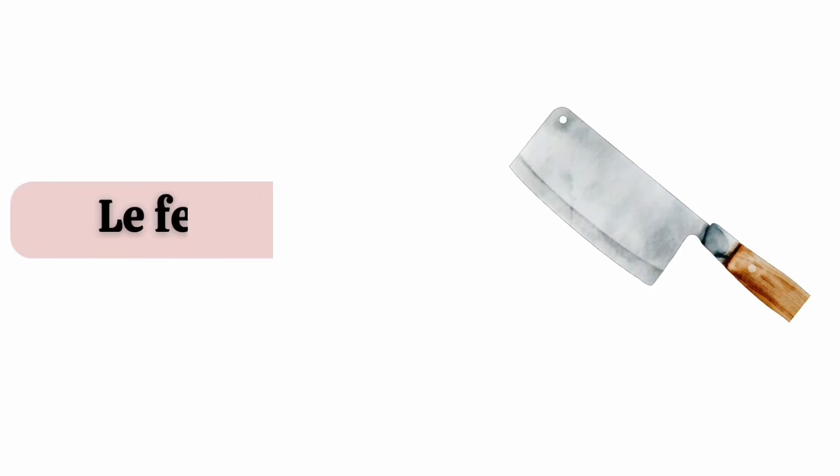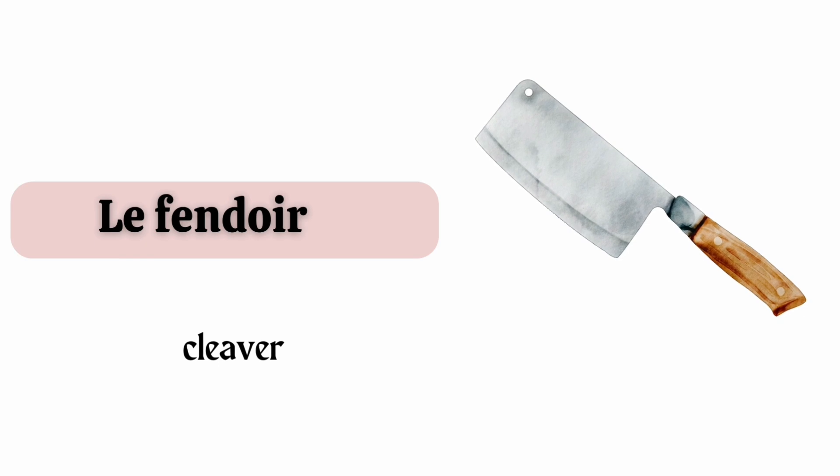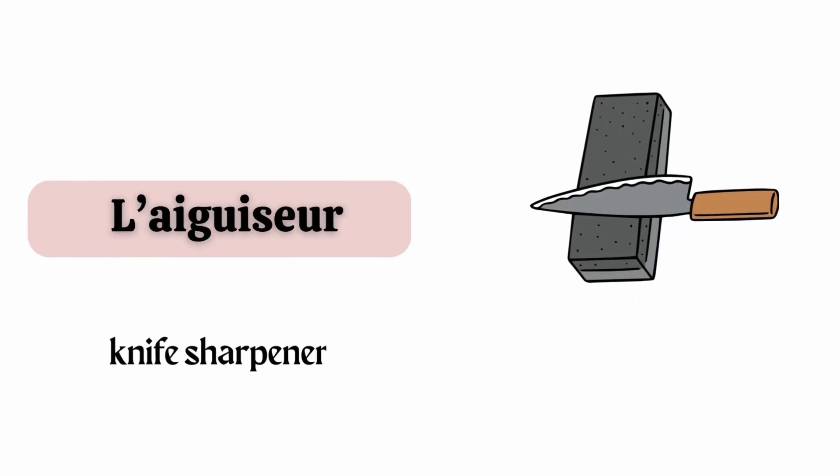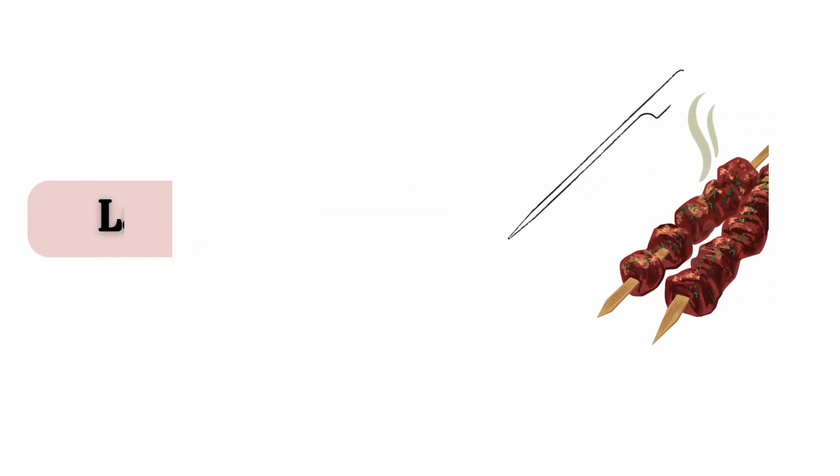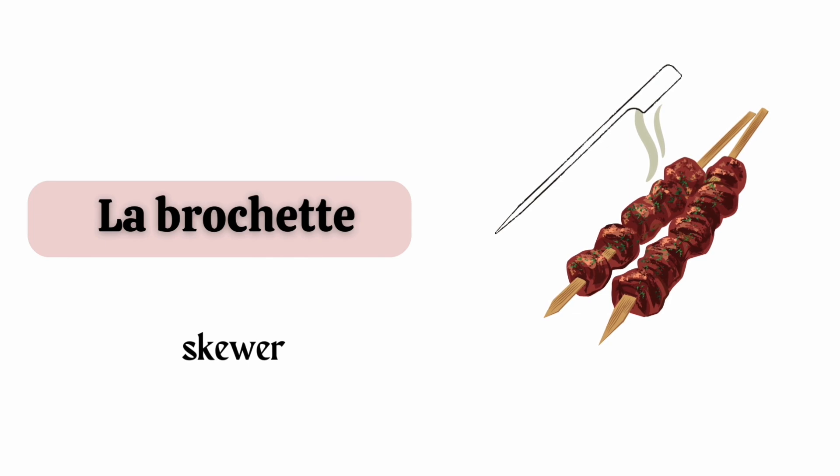Le fendoir. L'aiguiseur. La tendrisseur de viande. La brochette.